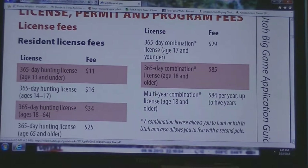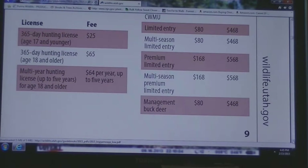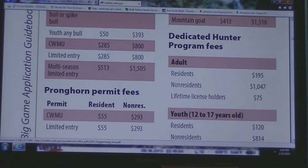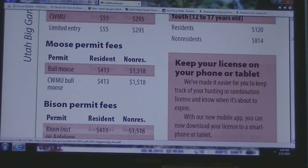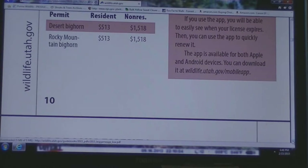This shows the license fees for residents and non-residents, and some of the different programs. Different permit fees — here's a dedicated hunter permit fee. For residents, $195. For non-residents, $1,047. It's a pretty expensive program, and that does not include your hours that you've got to put in for your service project.